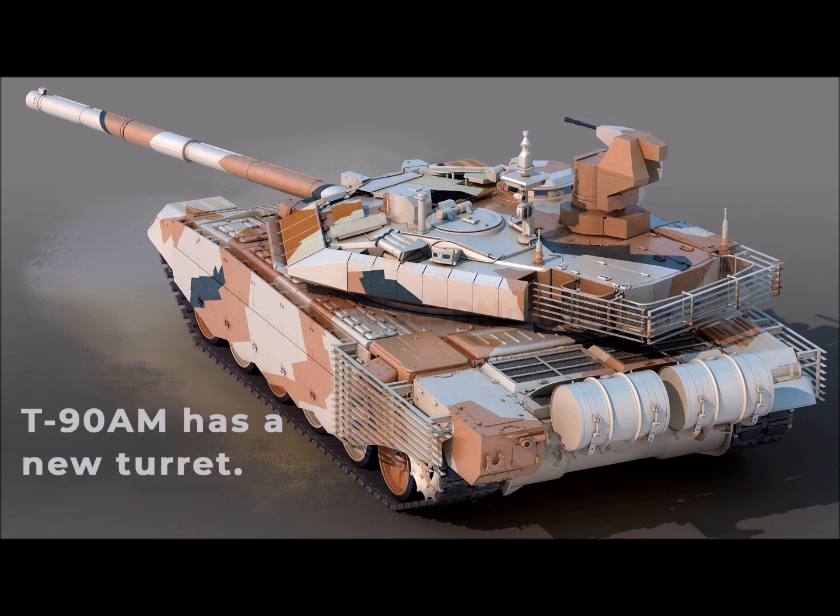The T-90AM has a new turret. The tank turret has a panoramic sight with calculation and identification of targets, a sight for a source of thermal radiation, sensors for firing conditions, identification equipment friend or foe, means of internal and external communications, a navigation system, as well as satellite and unmanned surveillance equipment.